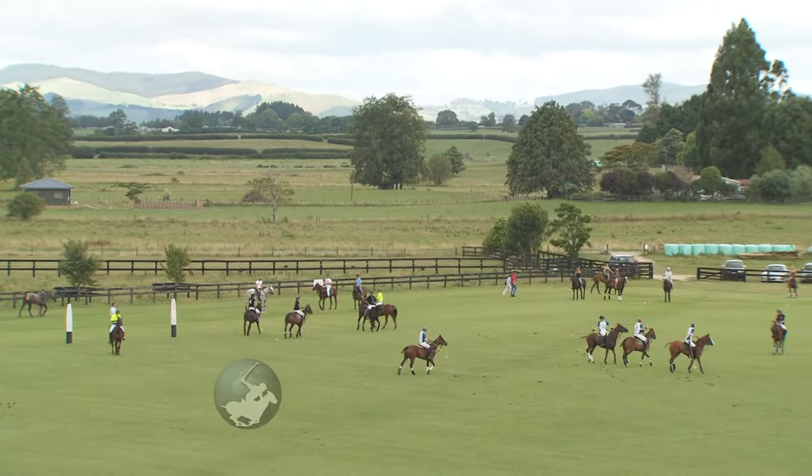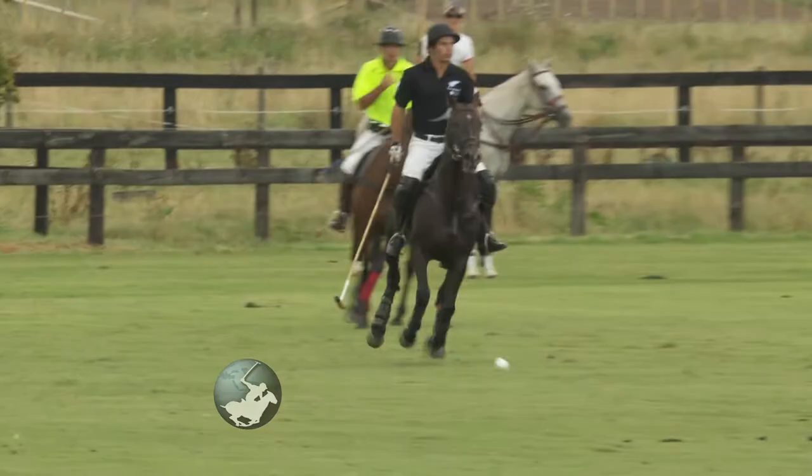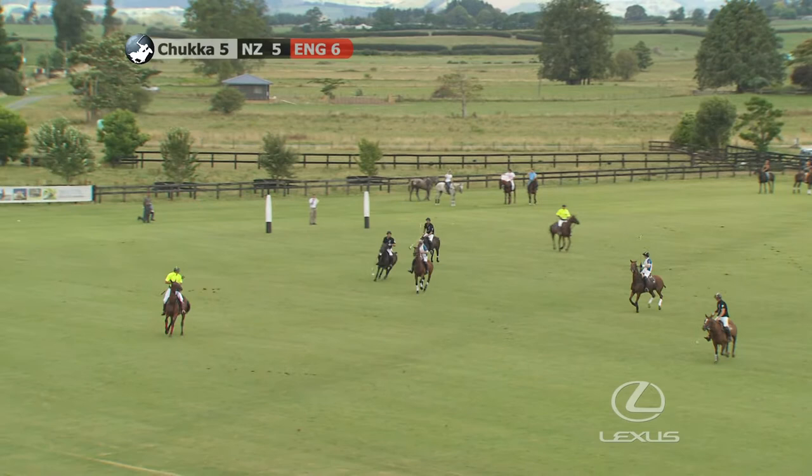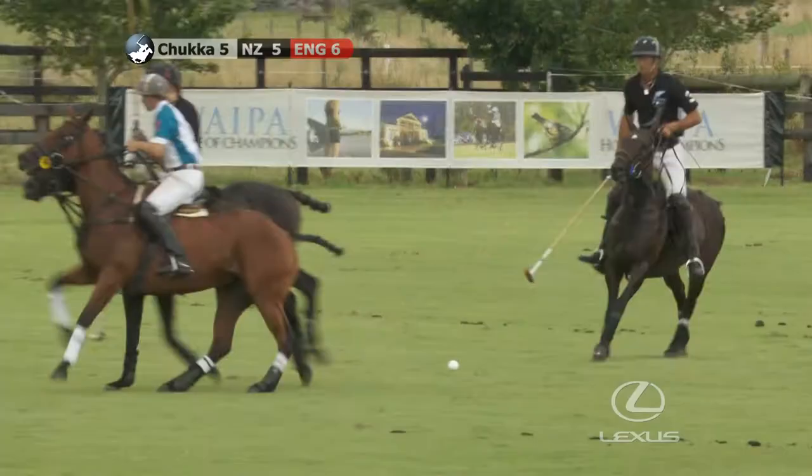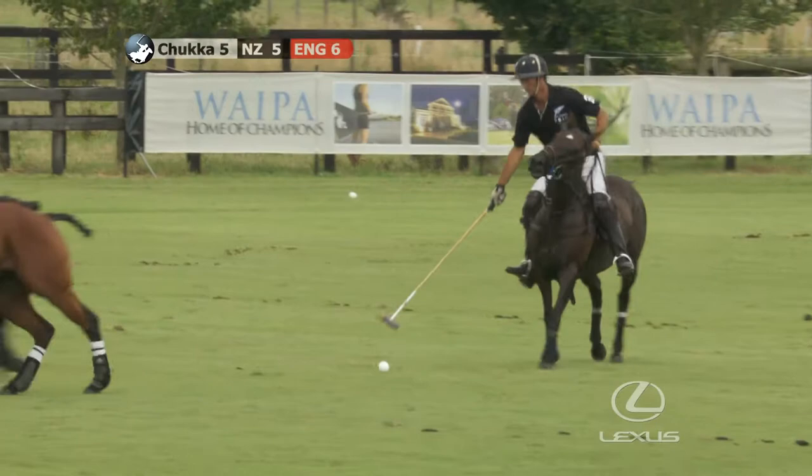Well, this ground has held up superbly today. As I said earlier, one of the best grounds in the world, and Paul Kay and the Kiki Polo Club must be commended for the work they've put into this ground — just countless hours. And these players just love coming here and playing the international here on this superb ground.